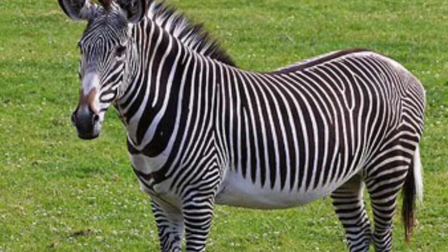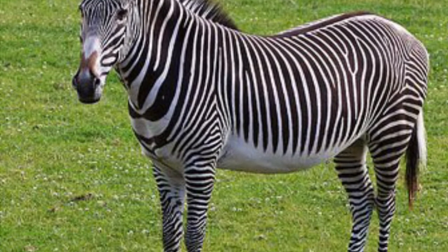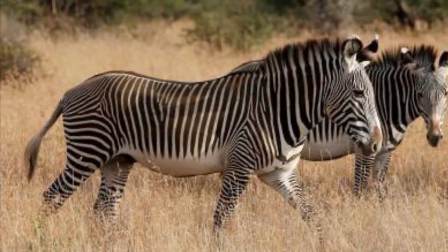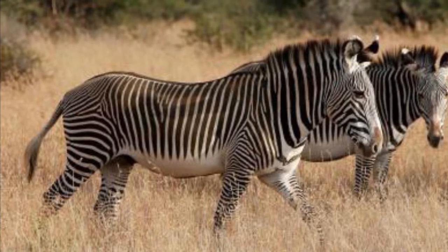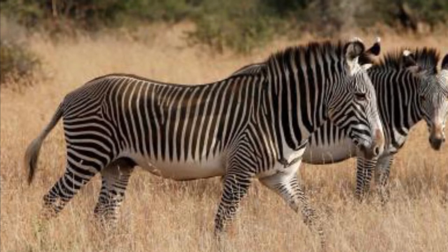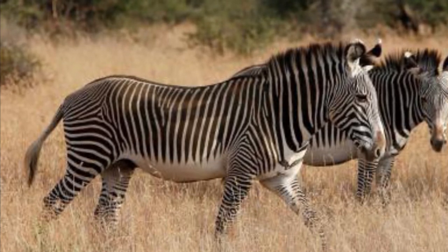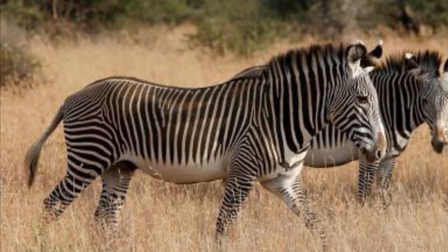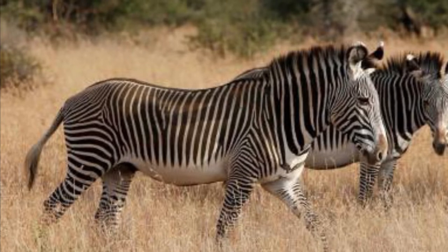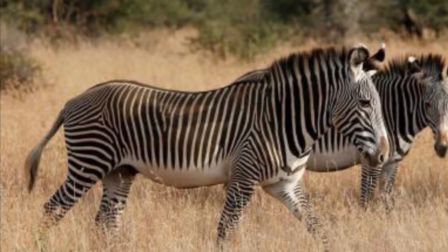The Grevy's Zebra, on the other hoof, is much bigger. In fact, the Grevy's Zebra is the largest species of zebra. They stand 4 to 5 feet or 1.2 to 1.5 meters tall. They can reach a length of 7.5 feet or 2.3 meters, and they typically weigh between 770 and 950 pounds or 348.8 to 430.4 kilograms.